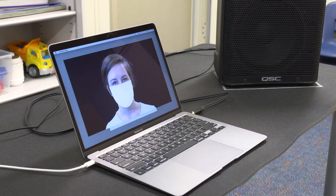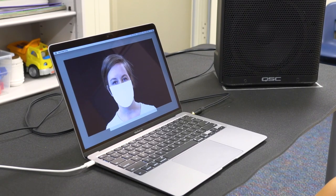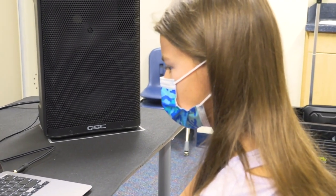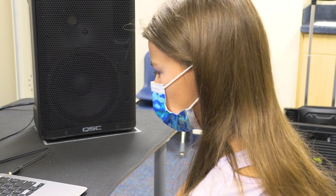The goal of our study was to understand how face masks are impacting speech perception in children with hearing loss, children with normal hearing, and in adults with normal hearing.